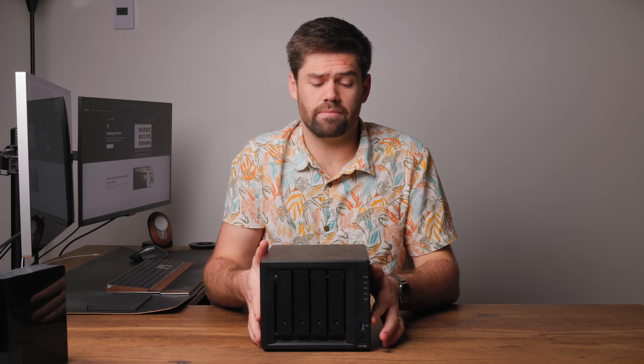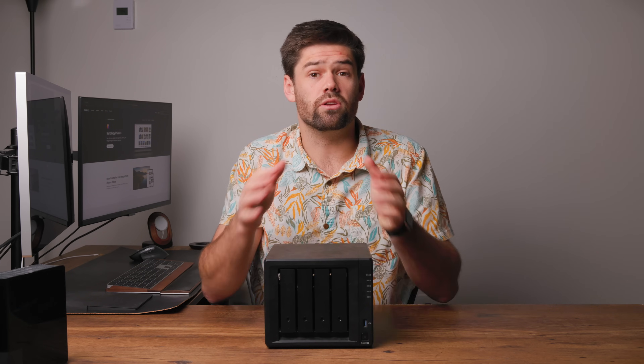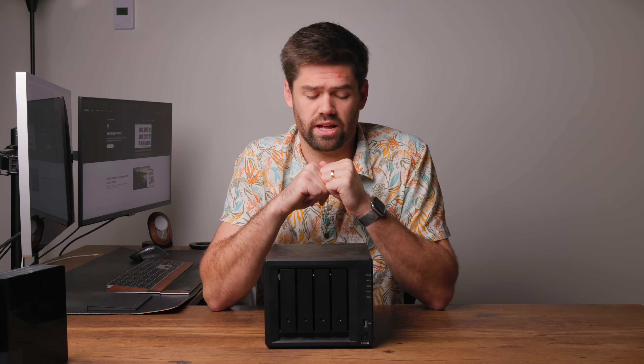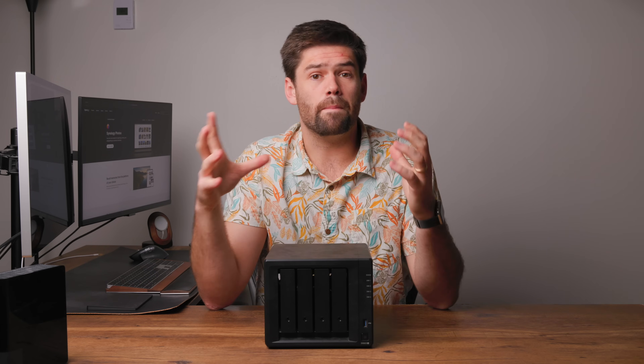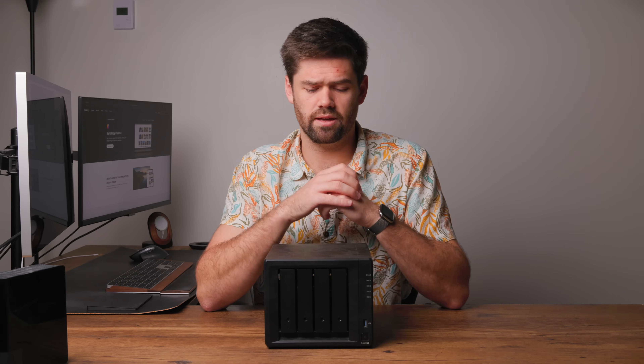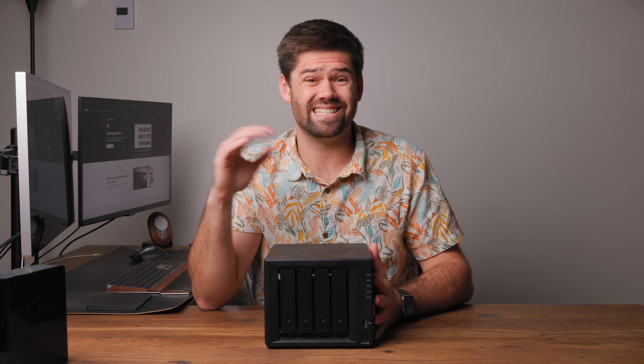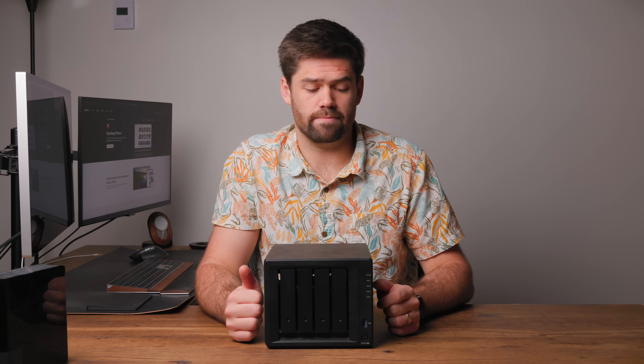The other thing you'll see right here — this NAS has multiple hard drive bays up front. What you can do is attach multiple hard drives into it. They make them that go all the way up to 12, 24, pretty much as many hard drives as you can buy. You can stick them in larger and larger NASes, and they allow you to combine them all into one big pool of storage. They also have a thing called RAID, which can give you redundancy — I have videos on that.